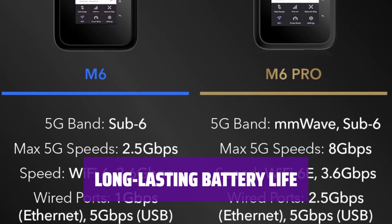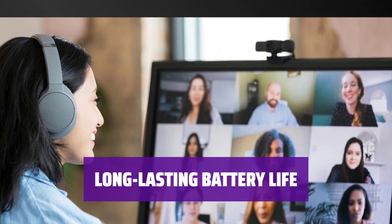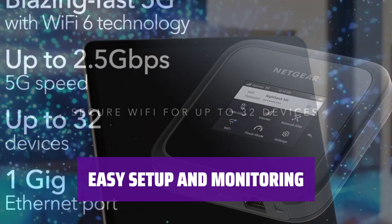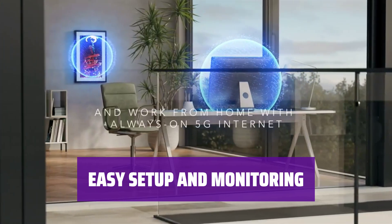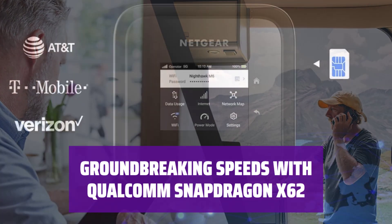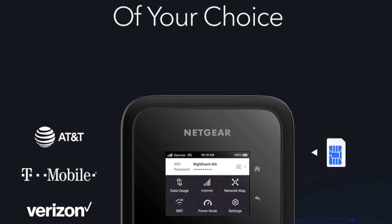Enjoy up to 13 hours of battery life on a single charge. Stay connected on the go without worrying about running out of power. Effortlessly set up, change Wi-Fi settings, share access, and monitor data usage on the 2.4-inch color LCD touchscreen. Stay in control of your network at all times. Powered by the Qualcomm Snapdragon X62 5G modem RF system, M6 delivers groundbreaking speeds up to 2.5 gigabits per second for faster and more reliable connectivity.